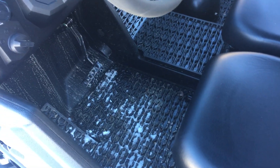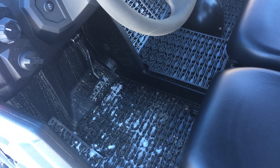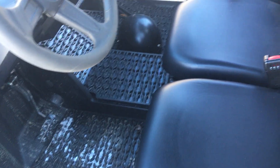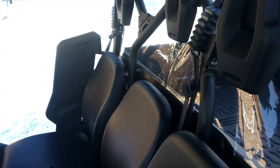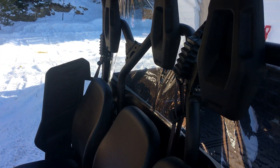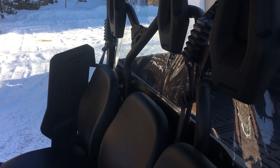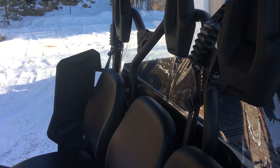Lots of knee and foot space. I'm five-eleven, so somebody six-two or six-three can get in this no problem. The seats are offset a little bit, which means you're not shoulder-to-shoulder with your passenger. The driver's seat is also adjustable.